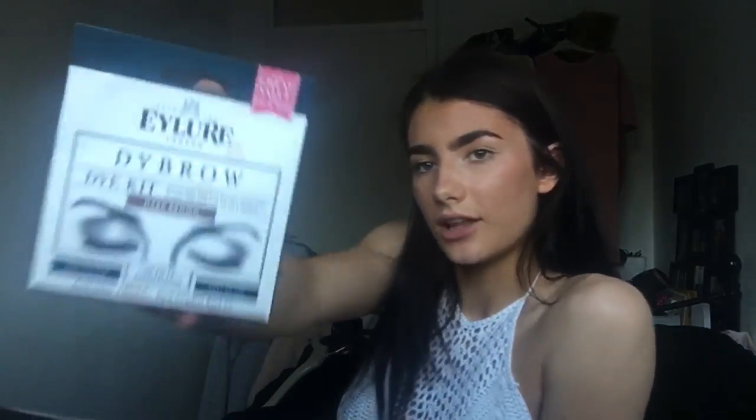I also bought the I Love Dye kit for your eyebrows — I used it this morning, just to try it out, and I love it. I'm going to film a video on how to do this at home. I also got the Benefit Cheek Parade — I recently filmed a video on this and it's the new product I got this month.